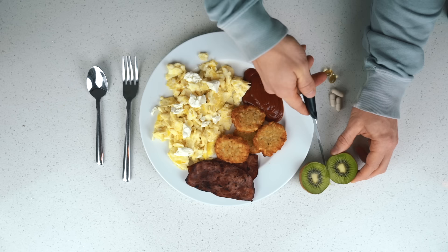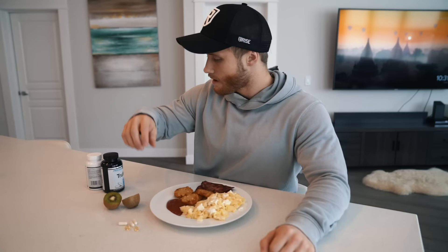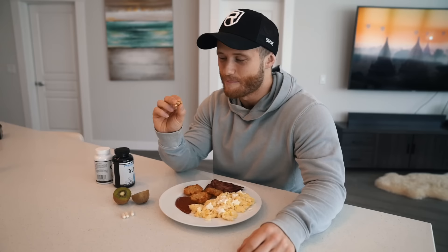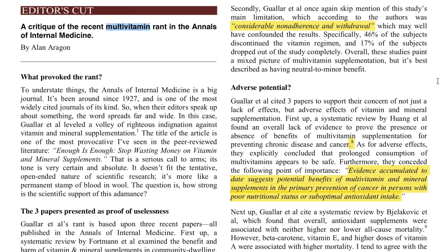I'll put the macros for this meal up on the screen — you guys can pause to check it out. I'll also have two fish oil capsules and one serving of a multivitamin. I do try to have one or two servings of fatty fish per week but I don't always follow through, so I just take the fish oil to be safe. I think of a multivitamin as nutritional insurance. I like Alan Aragon's quote: 'A poor diet with a multivitamin is still a poor diet.' But for athletes where nutrient deficiencies are common, supplementing with a multivitamin makes sense with no real downside.